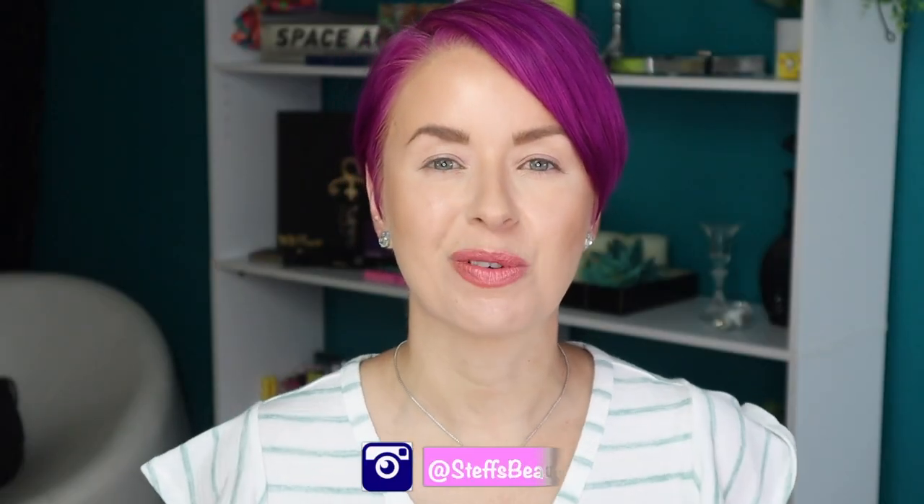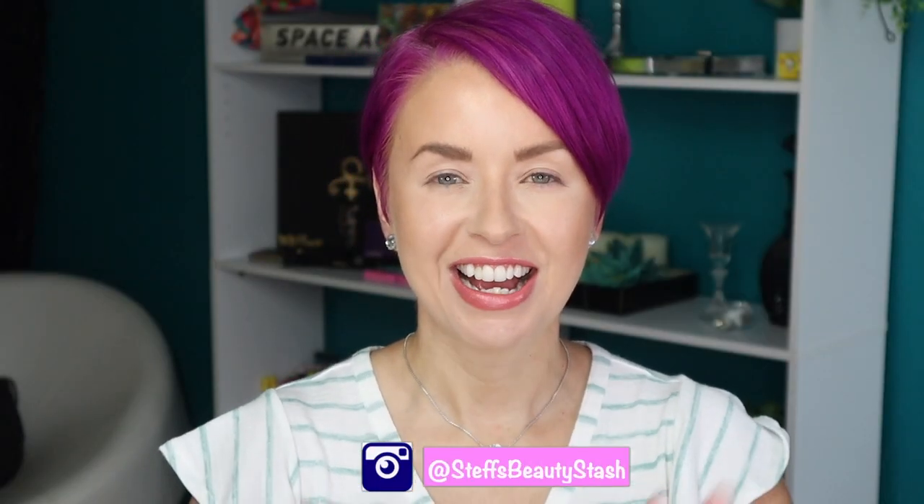Hey guys, I'm Steph and welcome back to my beauty stash. This is a very impromptu video I was not expecting to make, at least not today. This is going to be a bonus video just for all of you ColourPop fans out there. I noticed on the ColourPop website this morning they launched this new palette, which I thought was going to come out later in July — but it dropped today. Today is Sunday, June 27th.